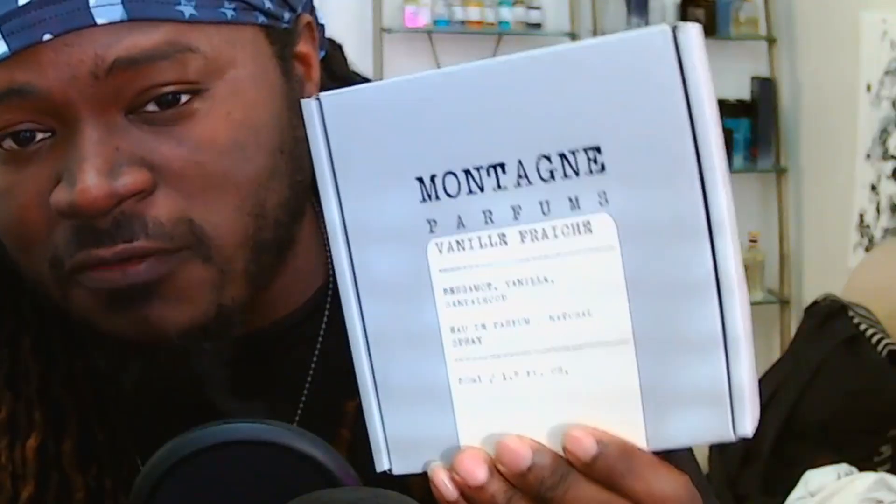Hit the sub, hit the bell — let's get into it. We got a package that came in today from Montane Parfums. This is Vanille Fraîche — I believe that's how you pronounce it. I've been waiting for this for like two weeks. This is supposed to be an inspired version of Parfum d'Marly Layton, so I'm super excited to try this out. Let's take a look at the bottle.